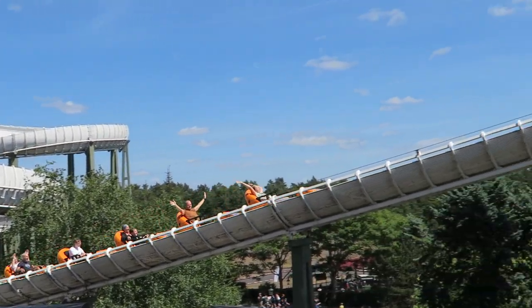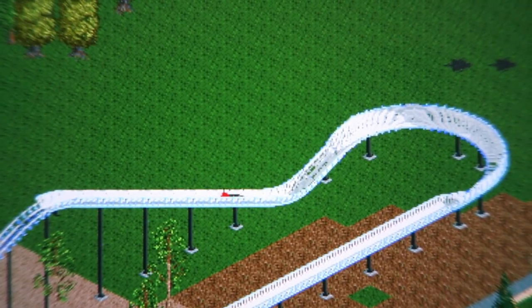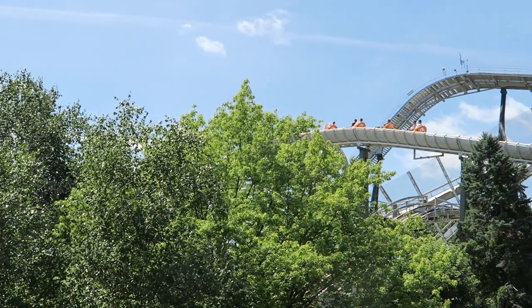You then head uphill into a midcourse brake run. It always freaks me out seeing uphill sections like this on a bobsled coaster, because I've launched many bobsleds into the air playing RollerCoaster Tycoon. But this is smooth and safe.